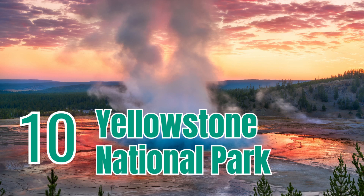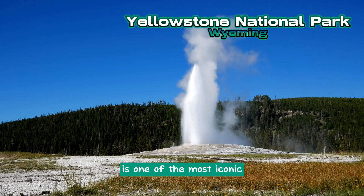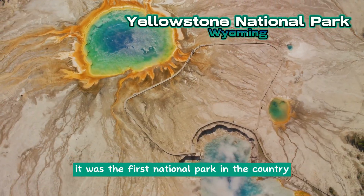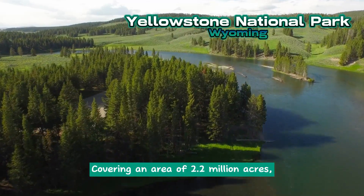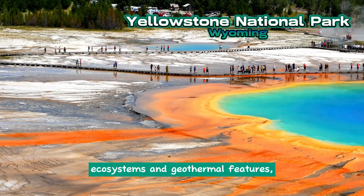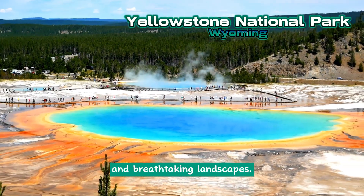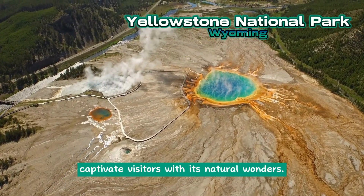Yellowstone National Park, spanning parts of Wyoming, Montana, and Idaho, is one of the most iconic and oldest national parks in the United States. Established in 1872, it was the first national park in the country and is considered the world's first national park. Covering an area of 2.2 million acres, the park boasts a wide variety of ecosystems and geothermal features, including the famous Old Faithful Geyser. Yellowstone is renowned for its wildlife, geysers, hot springs, and breathtaking landscapes. With over 1 billion visitors since its establishment, it continues to captivate visitors with its natural wonders.